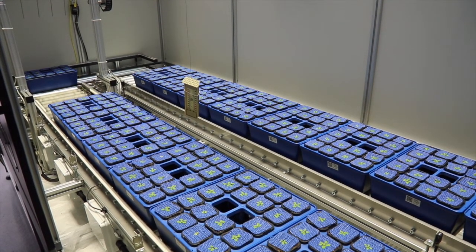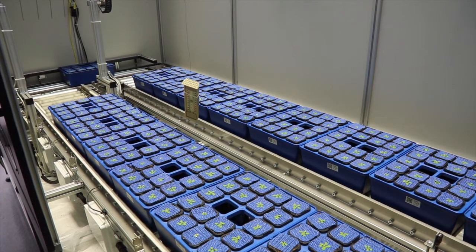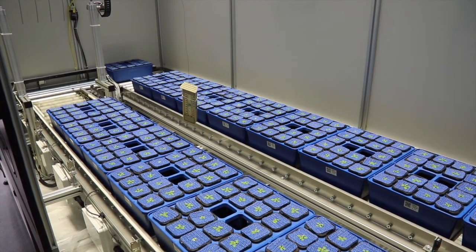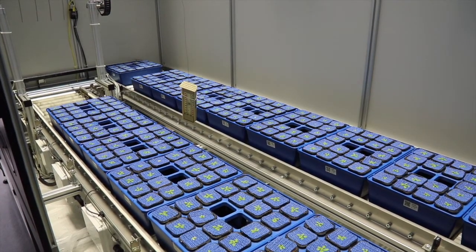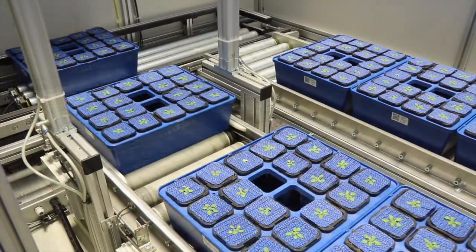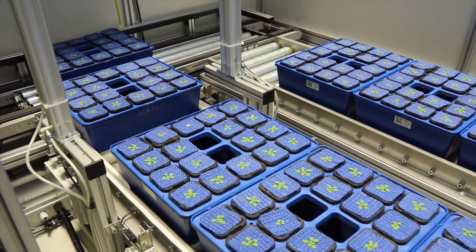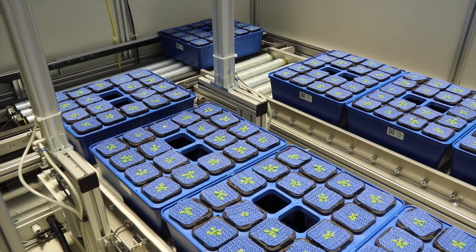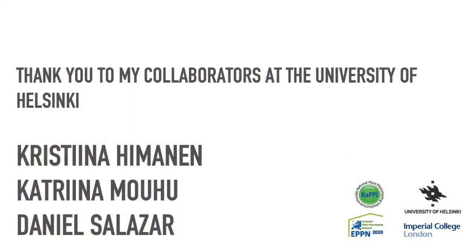This work would not have been possible without access to these superb phenotyping facilities, made available to me through an EU-EPPN 2020 Transnational Access Grant, which I was fortunate enough to hear about through colleagues in my field. Thank you for watching, and thank you to my collaborators at the University of Helsinki for all of their hard work throughout the entire project.